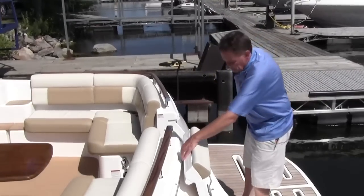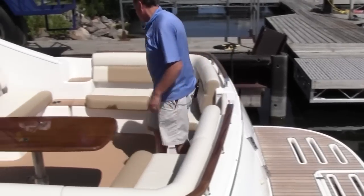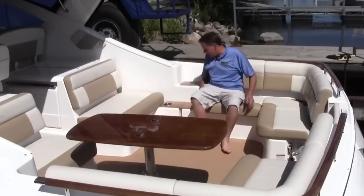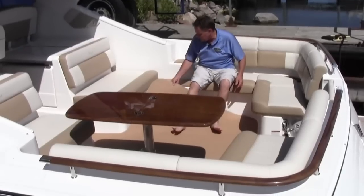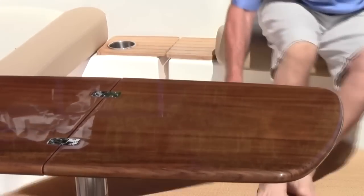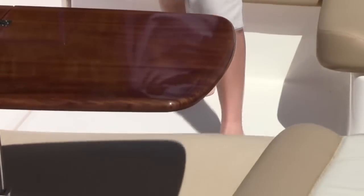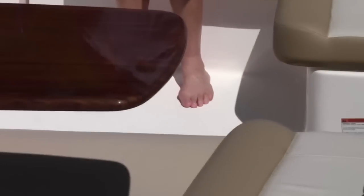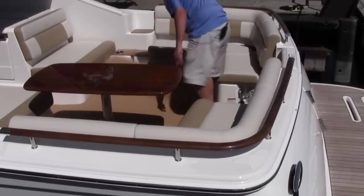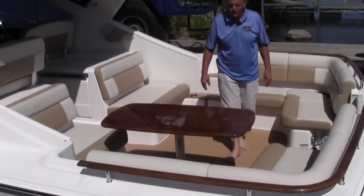Working our way back into the cockpit, you'll notice the seagrass carpeting — it's not like your normal carpet. It's very easy to keep clean, stain and mildew resistant. Underneath the carpet, Tierra uses a great non-skid surface. It's nice if you don't use the carpet because when it's wet you won't slip, and it also keeps the carpet in place with no snaps needed. A lot of boats use snaps all the way around, but you don't need them with this setup.